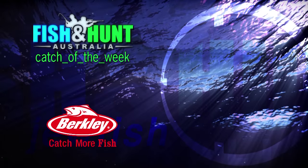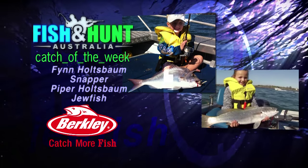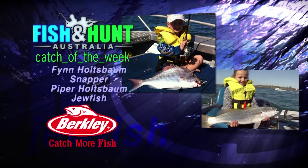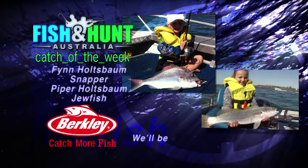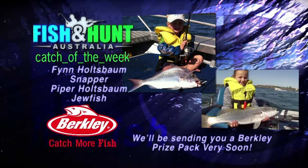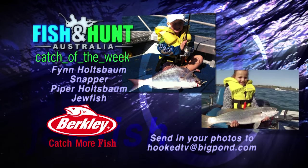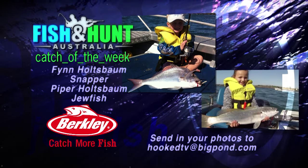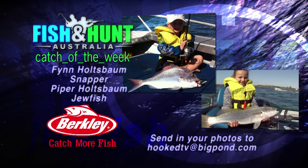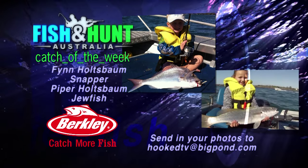This week's Berkeley Catch of the Week goes to two great kids, Flynn and Piper Holtzman. Flynn, who is four, caught his first snapper on the Gold Coast Seaway using soft plastics, and Piper caught two great jewfish using live bait at the Jumping Pin. Well done, kids — what a fantastic effort. For these great photos, we'll be sending you a Berkeley prize pack in the mail real soon. For your chance to win, send your photos into HookTV at BigPond.com.